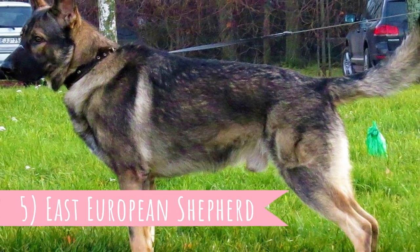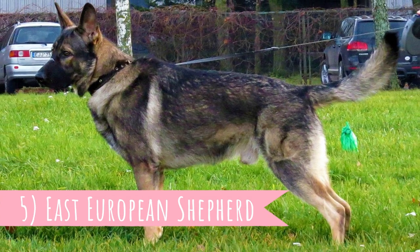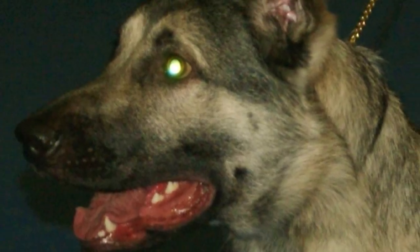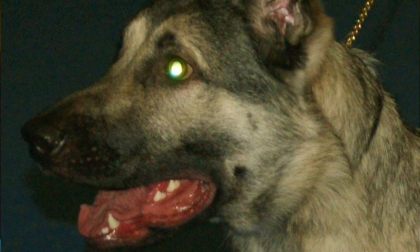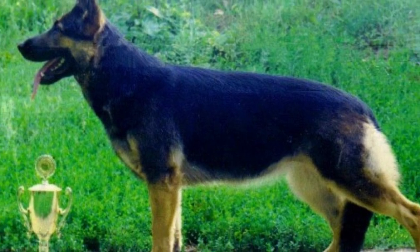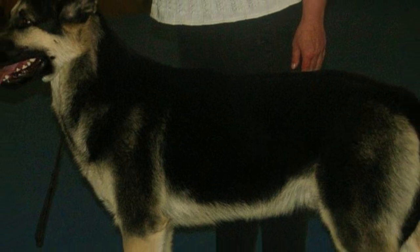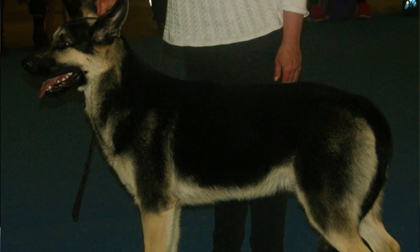Number five: East European Shepherd. The East European Shepherd is a dog breed developed in the 1940s and 1950s as a police and army dog. The only dog used in the breeding process was the German Shepherd. One of the main reasons for developing the East European Shepherd was to get rid of hip and elbow dysplasia, health issues which are very common in the German Shepherd. The East European Shepherd is also stronger and larger than the original German Shepherd. According to the breed standard, their height can be up to 30 inches (76 centimeters) and weight up to 130 pounds (60 kilograms).